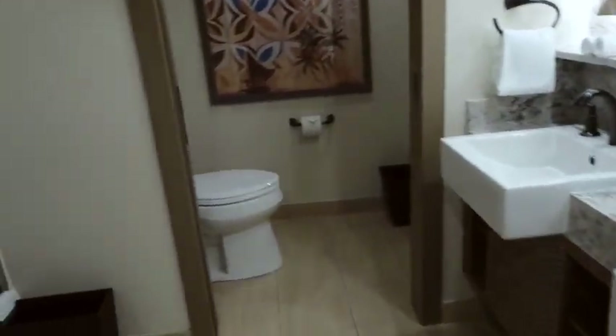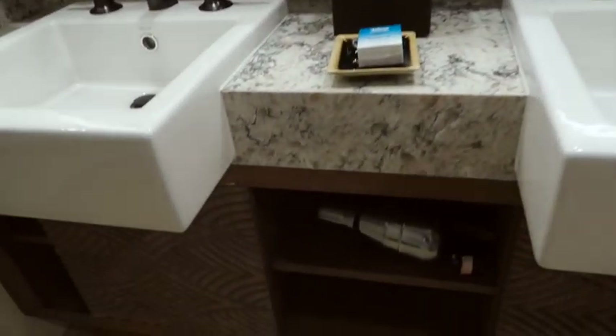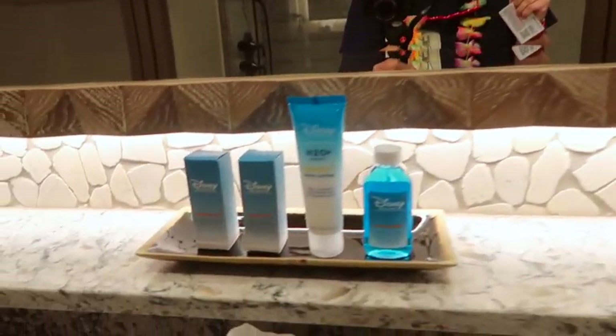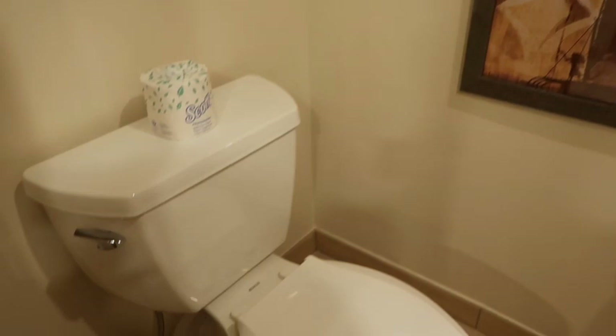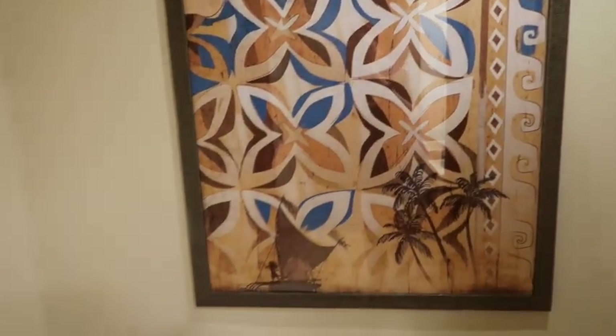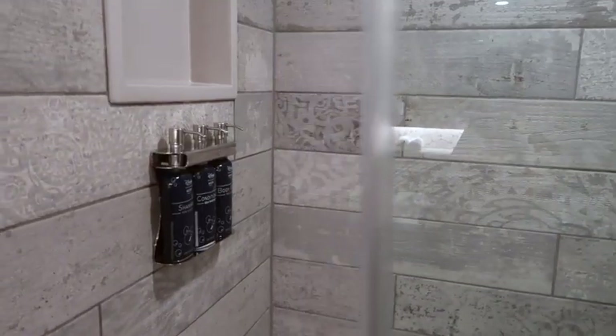And then we go into the newly refurbished bathrooms. You've got double sinks, which is great with a family of four. You've got a lovely hairdryer underneath and a lovely vanity mirror for doing your makeup. H2O toiletries, which we absolutely love. And then in here you've got the toilet, which is nice because you've got a completely separate room, plus extra towels. Just love the print on the wall. And then you've got a nice big shower with H2O toiletries again, a rain shower and a little handheld shower, and that nice big bath as well.